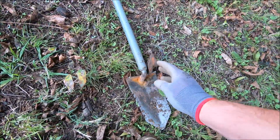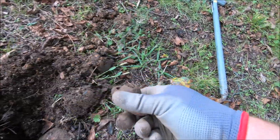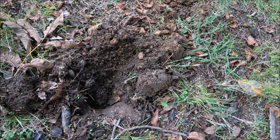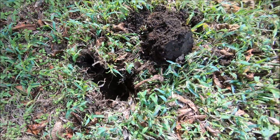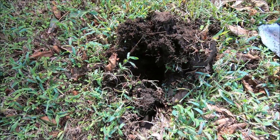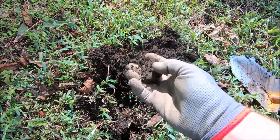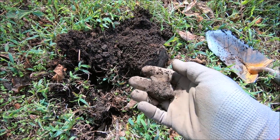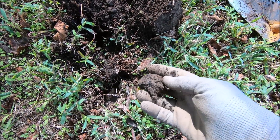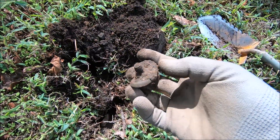I thought for sure this was gonna be impressive. Anyone know what that is? I do know — I'll give you a hint: it goes under the hood of a car. This is an 82. I usually try to always dig next to the hole. I thought that was the end of a sword, but it is another piece of that car part.